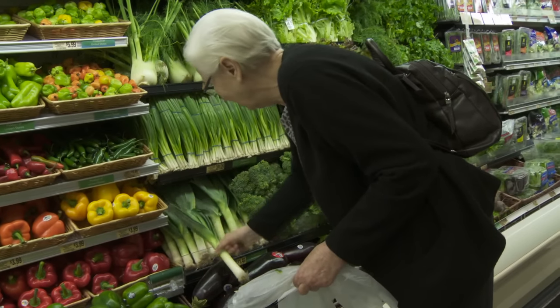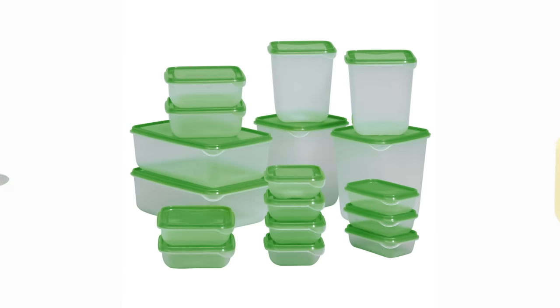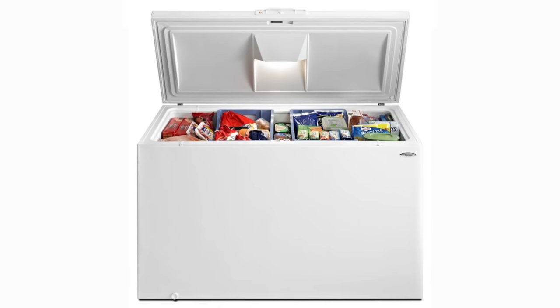Finally, take care of the food you do buy. Buttering cheese prevents mold. Transfer small amounts of perishables, like sour cream, into smaller containers. Store things airtight. Freeze things before they go bad.